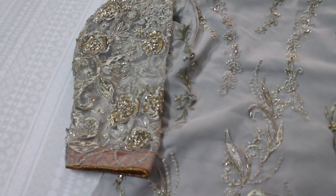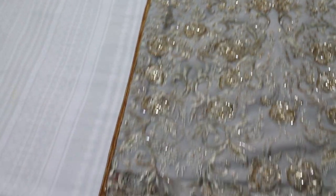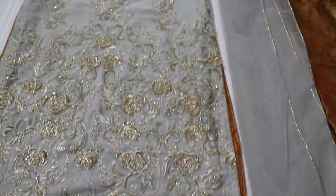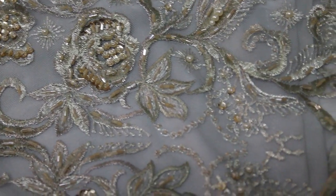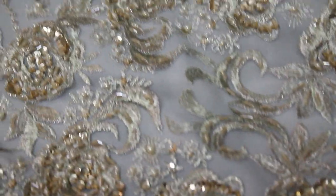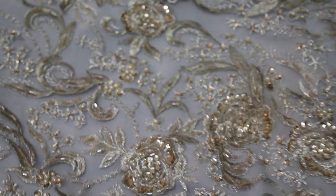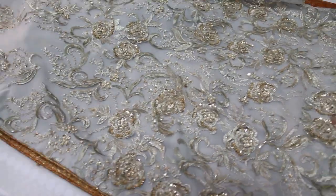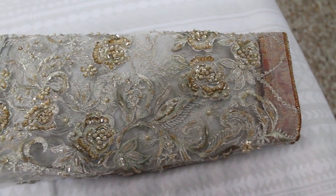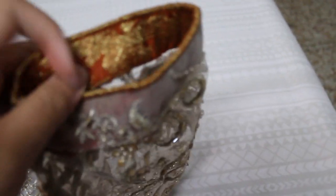Assalamu alaikum, hi everyone! This is Shadi Diaries' third idea — I am back, sorry for the delay. First, let's go to my dress. This is a gray net dress, very light color-wise and calm as well, so you can carry it very easily. The neckline design I chose is very simple because I hate complicated necklines. The embroidery is very light and subtle, which I think looks very nice.